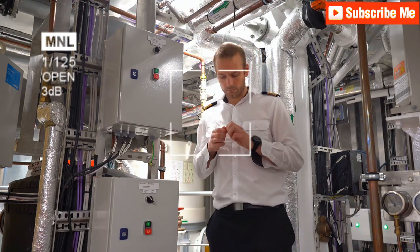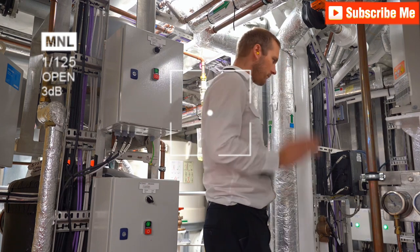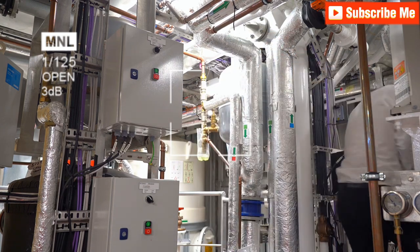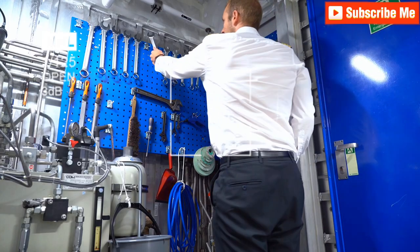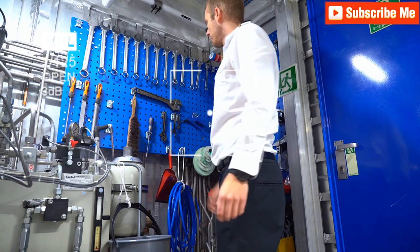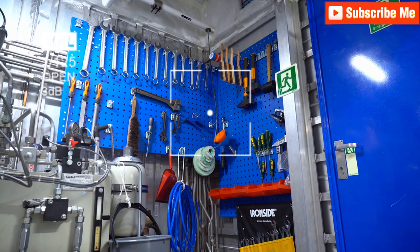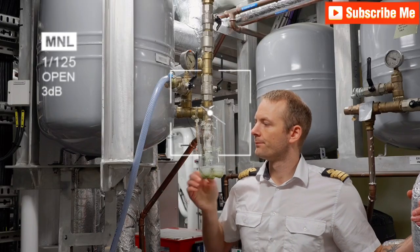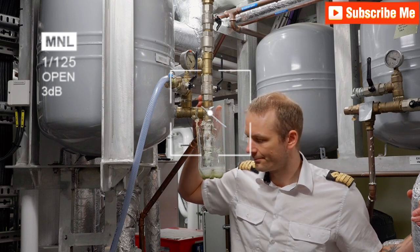Welcome to Maritime Safety Talks channel. In today's episode, we'll explore the engine room, a critical vessel part. Understanding the key aspects of Port State Control during an inspection can help ensure your ship meets all necessary safety and compliance standards. Let's dive into the essential checks conducted in the engine room to keep your vessel operating smoothly and safely.